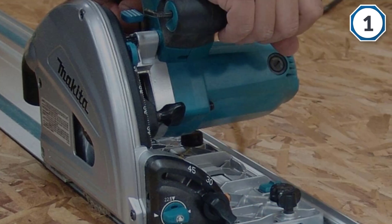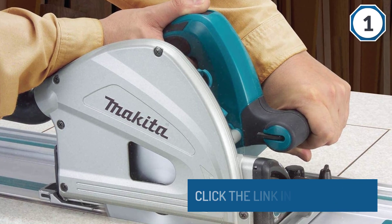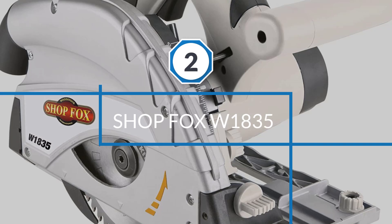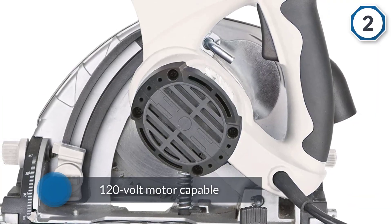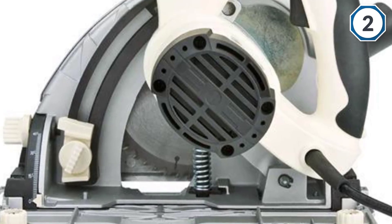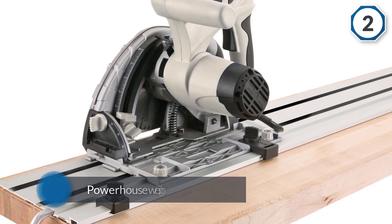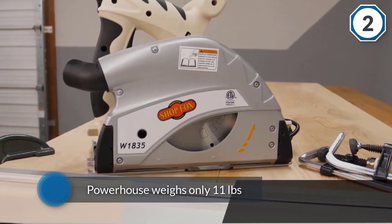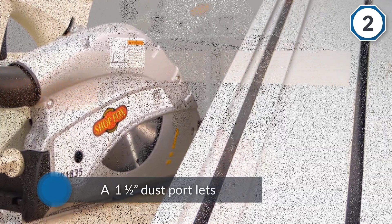Thanks to its rubber overmold twin grips, it's also surprisingly comfortable to use. Number two: the Shop Fox W1835. This circular plunge cutting saw is compatible with the Shop Fox guide rail and features a 9-amp 120-volt motor with a no-load cutting speed of up to 5,500 RPM. Weighing only 11 pounds, it cuts at both 90 and 45 degrees, and its 1.5-inch dust port connects to a shop vacuum or dust collection system.